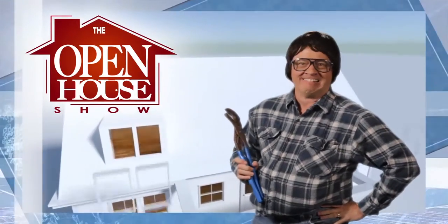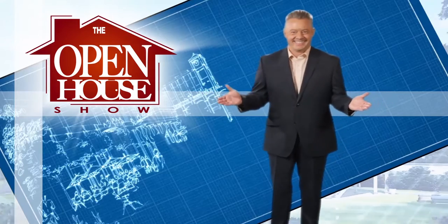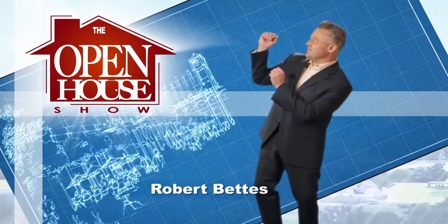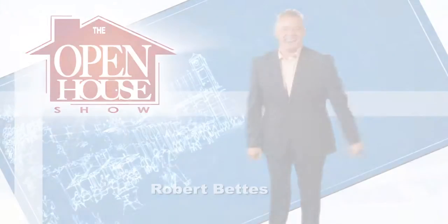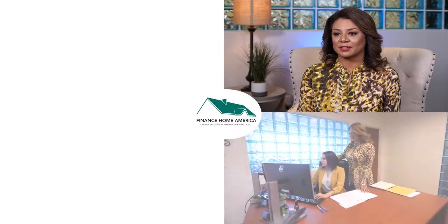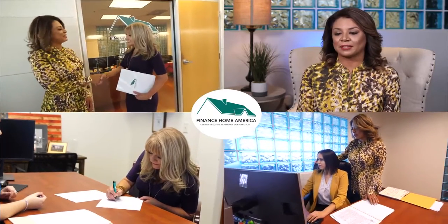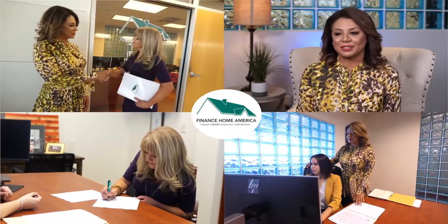Welcome to The Open House Show, the original real estate and entertainment home program with host Robert Bettis. Sponsored by Finance Home America. Before you start looking to purchase a home, refinance, or renovate, call Karina Backer to design the perfect loan to fit your individual needs.